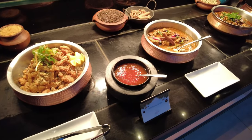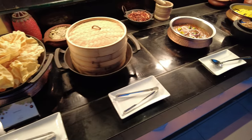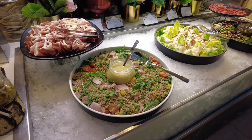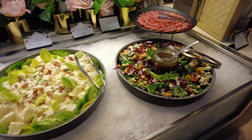The curry corner is mixed with a variety of meat curries, papadum and saffron rice. For those who are interested, there is a selection of salamis and salads next to the curry corner on the left.